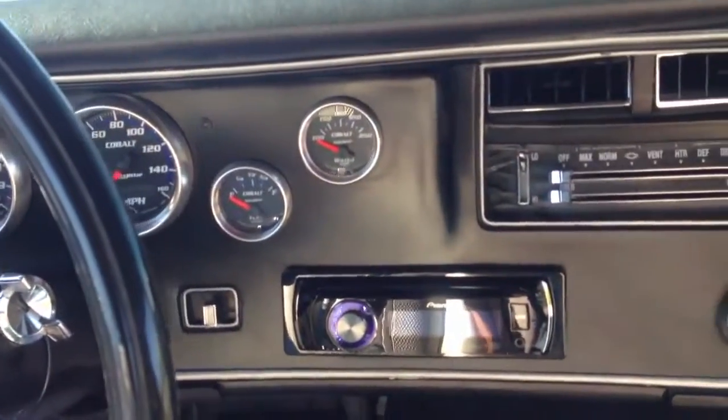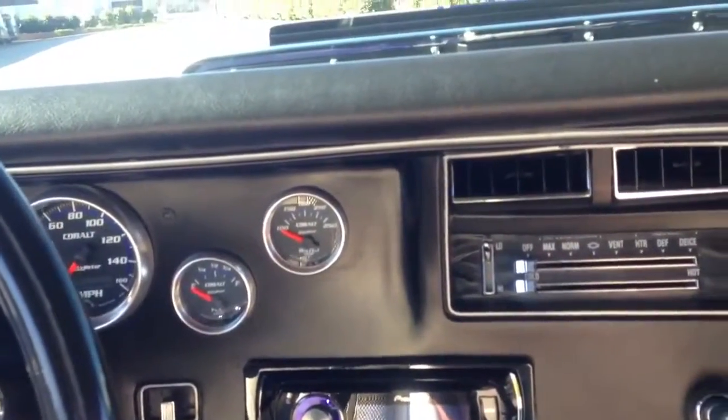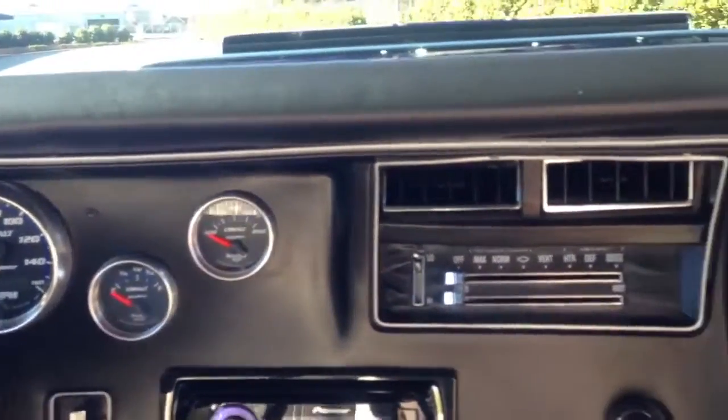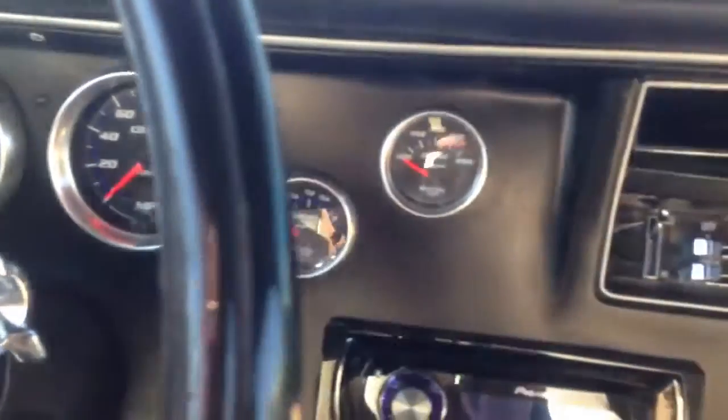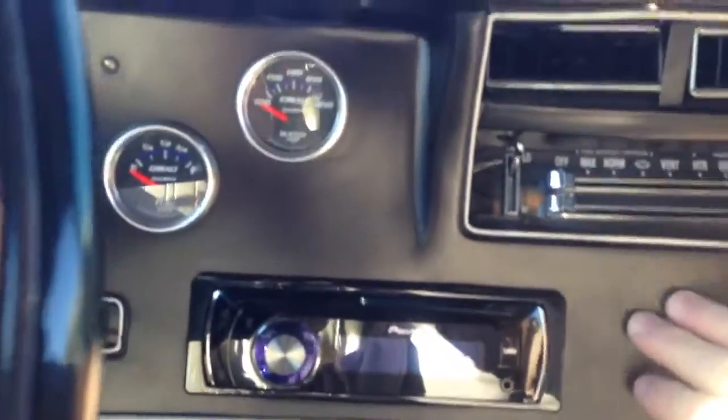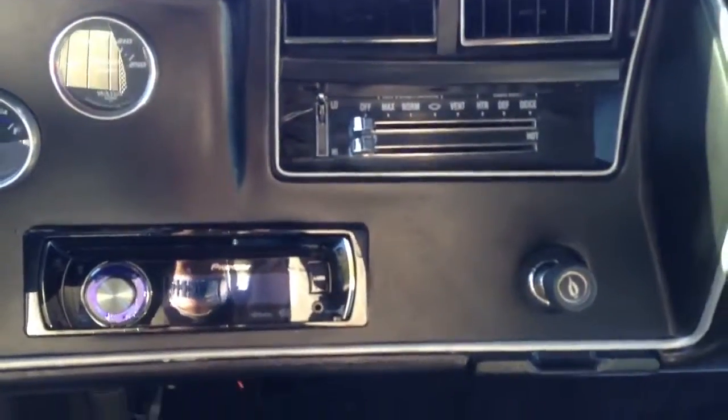Custom dash with Autometer gauges and Cobalt gauges. The SS dash has been filled and smoothed so you have a satin finish on the dash.